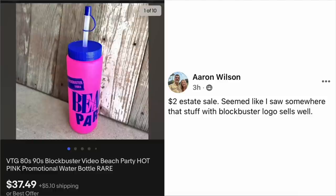Erin Wilson again — $2 at an estate sale. She seemed to see somewhere that stuff with Blockbuster logos sells well. This is a vintage 80s/90s Blockbuster Video beach party hot pink promotional water bottle — sold for $37.49 for basically what is a piece of plastic. $2 at an estate sale.